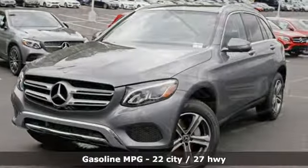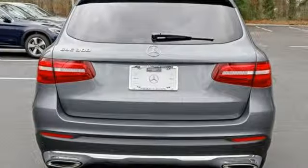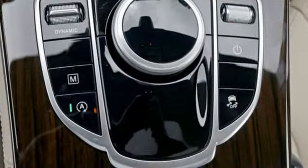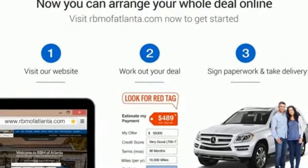Automatic transmission, adaptive suspension, streaming audio, power heated mirrors, front heated leather bucket seats, auto dimming rear view mirror, external memory control, remote engine start, dual zone climate control, auto tilt away steering column, and turbo inline four cylinder engine.